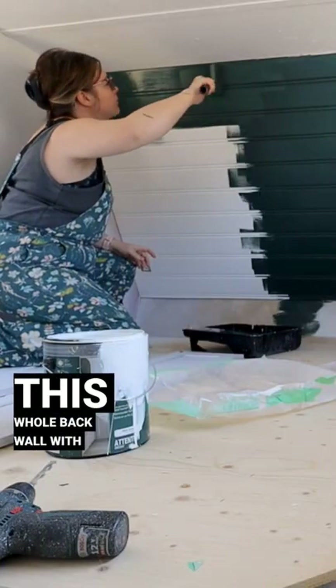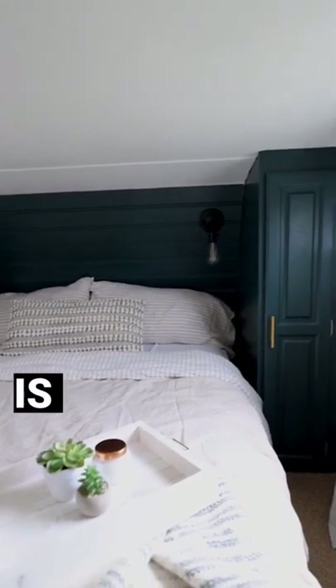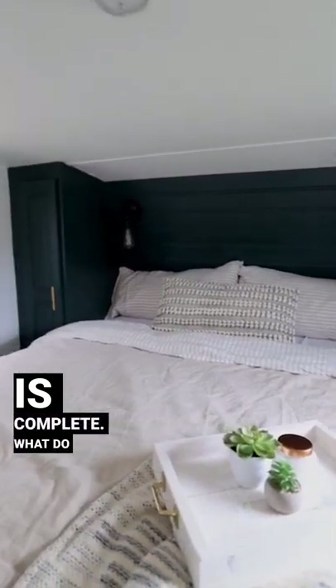Then I'm painting this whole back wall with a beautiful deep green color called Black Evergreen. Some new handles, simple window treatments, and cozy bedding, and the transformation is complete. What do you think?